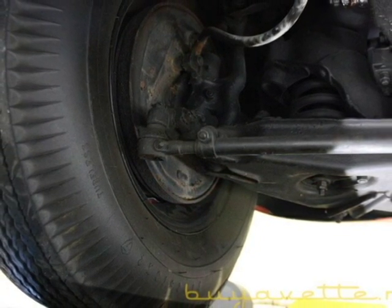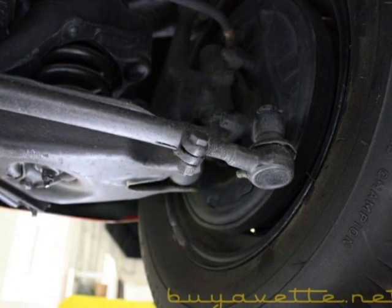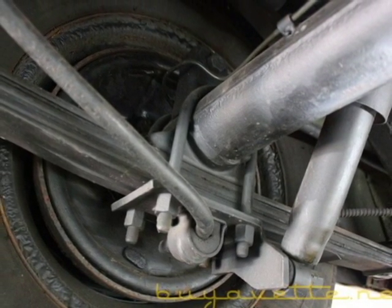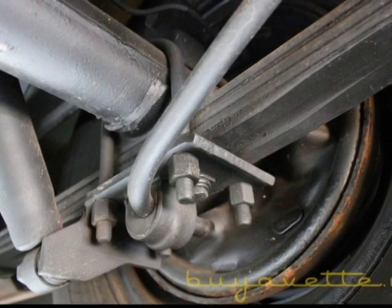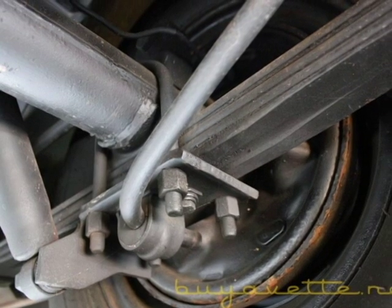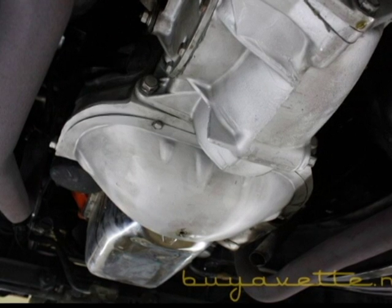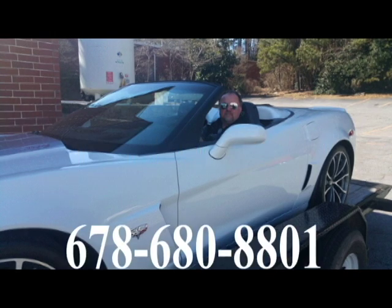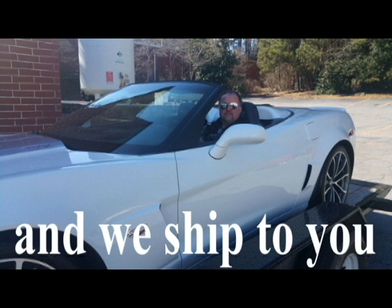We do ship and here you can see the suspension tie rods and bushings in order. Very well taken care of on the underside. Here is the underside by the engine and transmission — very nice and dry. We do ship cars everywhere. Thank you for looking, call me now.